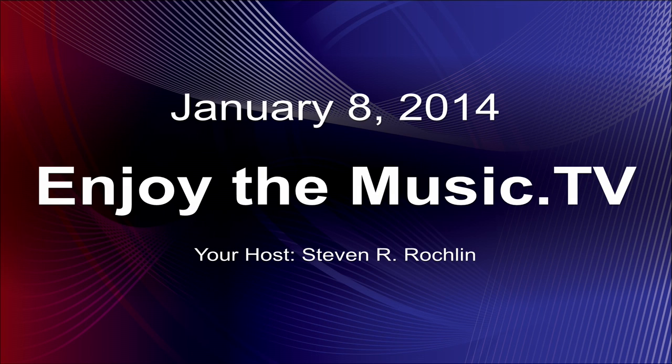Welcome to EnjoyTheMusic.tv. Today's January 8th, 2014. I'm your host, Stephen R. Rocklin, and we have with us Matthias Johansson from Dirac. Hi, how you doing? I'm doing great, how are you?